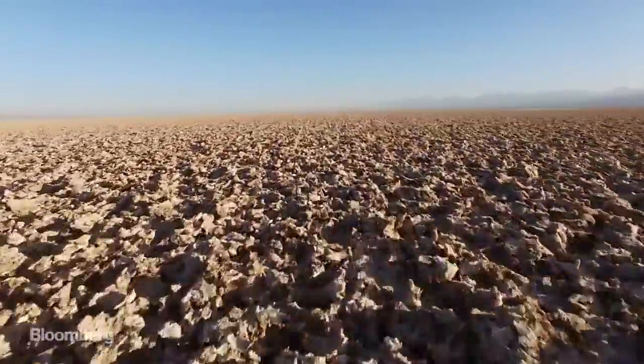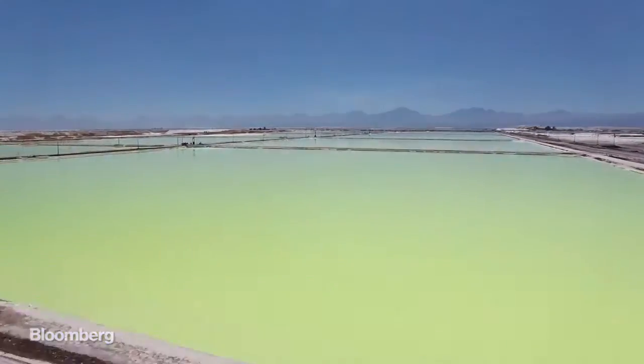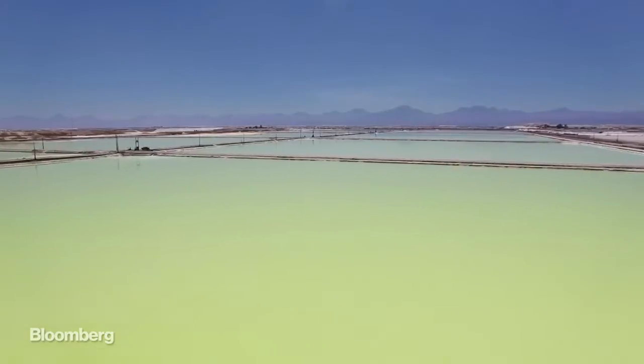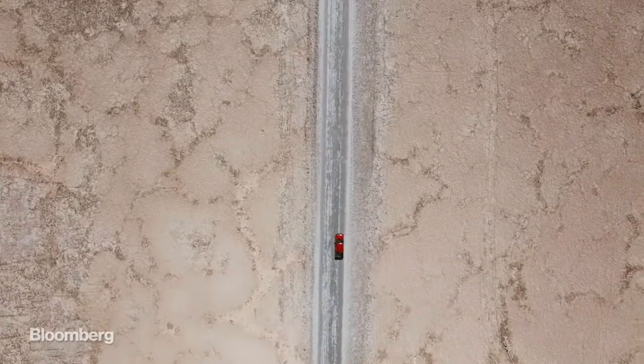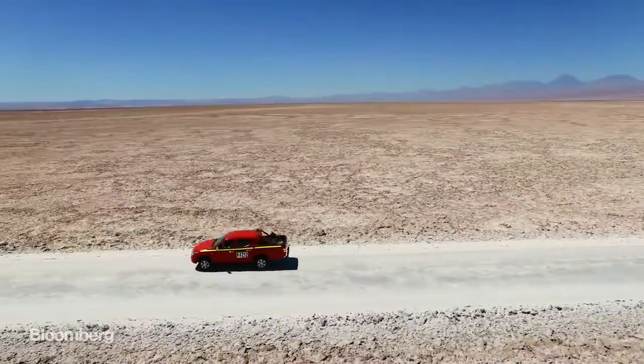Chile is one of the world's leading producers of lithium, the stuff that goes into all of our smartphones, laptops, and electric car batteries. And to see how lithium is pulled from the earth, I went to visit the operations of the mining giant SQM.